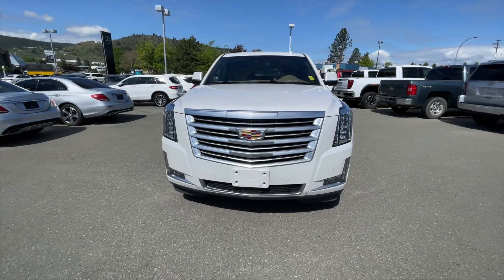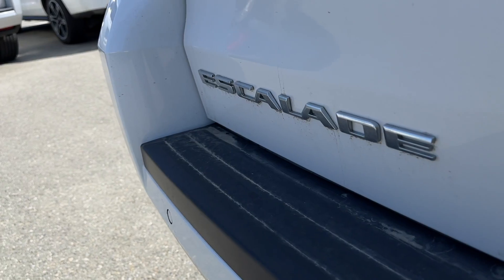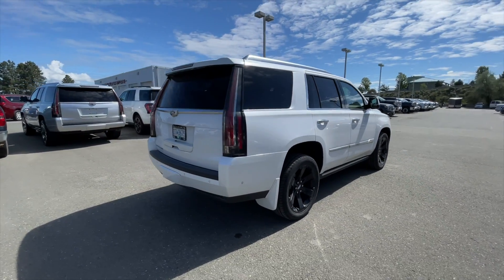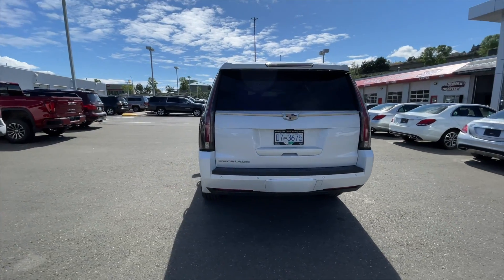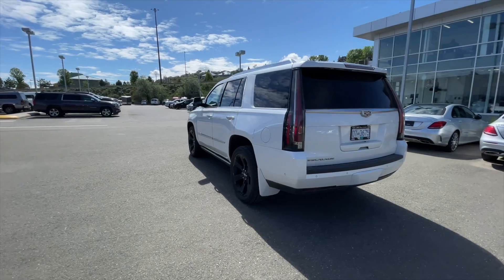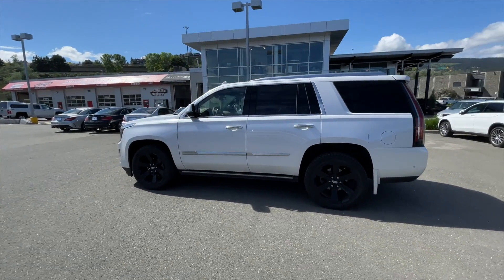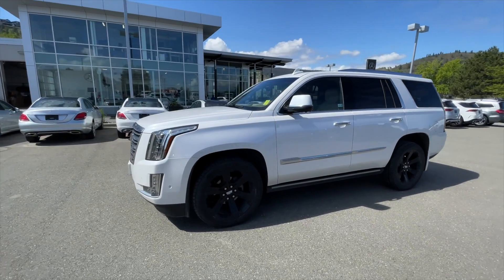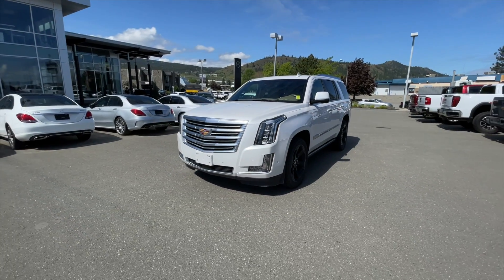Hey everyone, Jeremy from Zimmer Wheaton, and today we're taking a look at our 2018 Cadillac Escalade Platinum. It comes in a crystal white exterior paint finish and is equipped with a 6.2 liter V8 engine paired with the 10-speed automatic transmission. This Escalade has a clean Carfax and has only ever been registered here in BC. It's also equipped with the driver assist package, trailering package, and 22-inch aluminum wheels. This Escalade has passed our 150-point inspection, which now makes it a certified pre-owned vehicle.